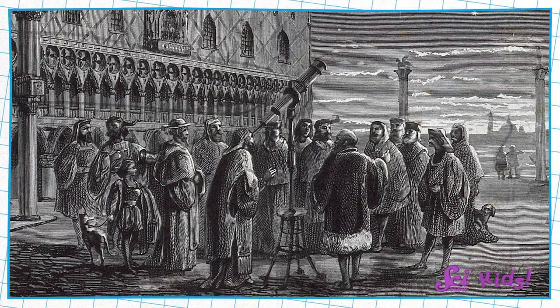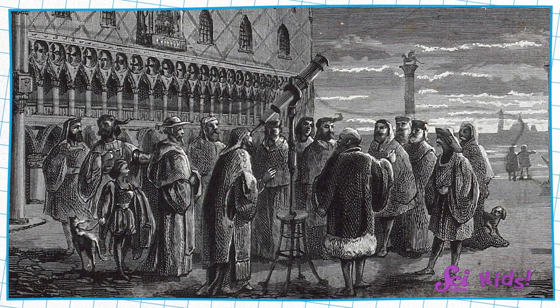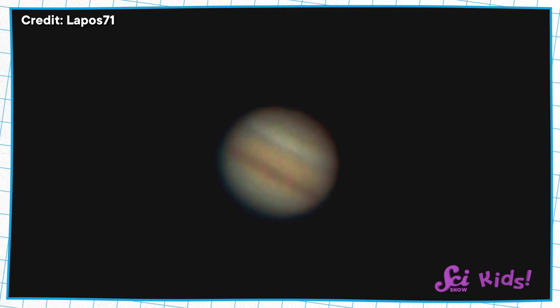Centuries ago, astronomers — or people who study stars and planets — started using simple telescopes to look more closely at stars, planets, and other objects in space. Here's what Jupiter looks like through a simple telescope design. A simple telescope makes it a bit easier to see, but it's still not very clear. Telescopes help us look at things really far away, but if there's a lot of air between the telescope and what we're trying to see, it can be difficult.